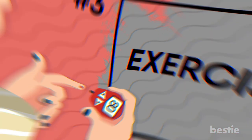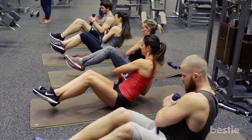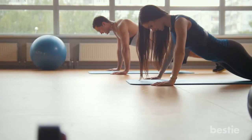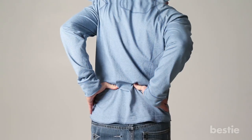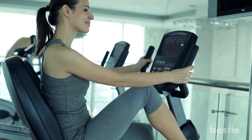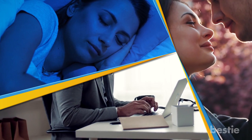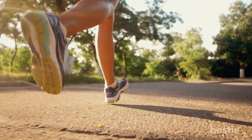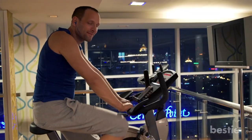Exercise. Exercise combats pain in a few different ways. It helps keep blood sugar levels in check, which may slow nerve damage. Exercise increases blood flow to your arms and legs, and also boosts your mood and provides stress relief, so you're better able to deal with the discomfort. One study found that people with diabetic nerve pain who exercised regularly found their pain didn't get in the way of daily activities such as work, sleep and relationships. If it hurts to walk or jog, try swimming or the stationary bike.